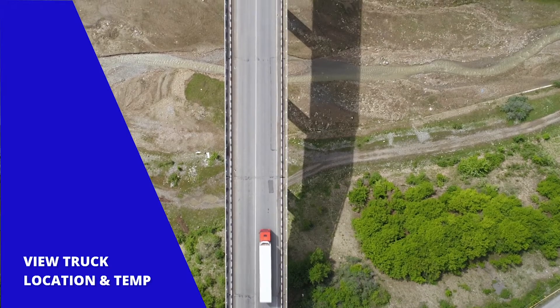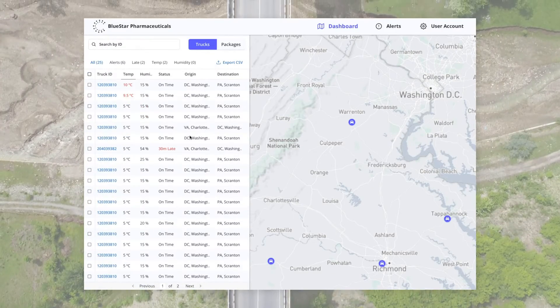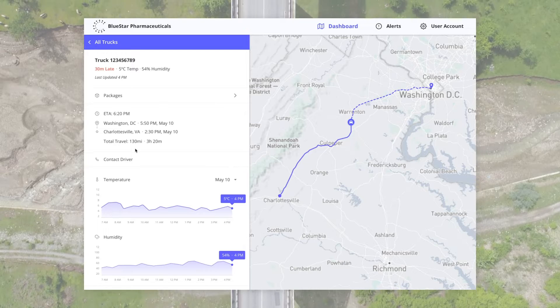With this solution, a company can view the real-time GPS location of the trucks in their fleet as well as their trucks' temperature and humidity levels.